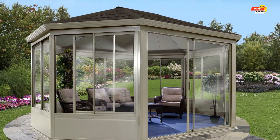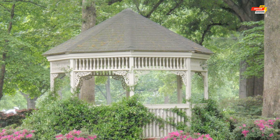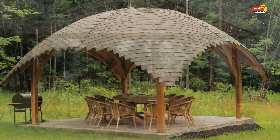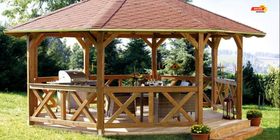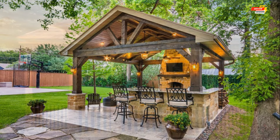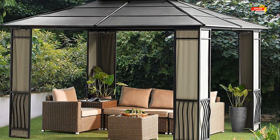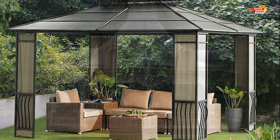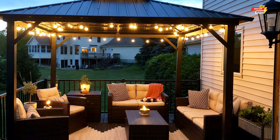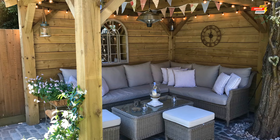Number two, modern minimalism — opt for clean lines, sleek materials like steel or metal, and a flat roof for a contemporary statement. Number three, rustic retreat — envision a natural wood structure with exposed beams, a thatched roof, and climbing vines for an earthy ambiance. Number four, Mediterranean oasis — embrace the warmth of the Mediterranean with terracotta tiled floors, wrought iron accents, and vibrant bougainvillea. Number five, zen sanctuary — create tranquility with light wood tones, a minimalist structure, and strategically placed water features. Number six, tropical paradise — transport yourself to the tropics with a thatched roof, bamboo accents, and vibrant floral arrangements.